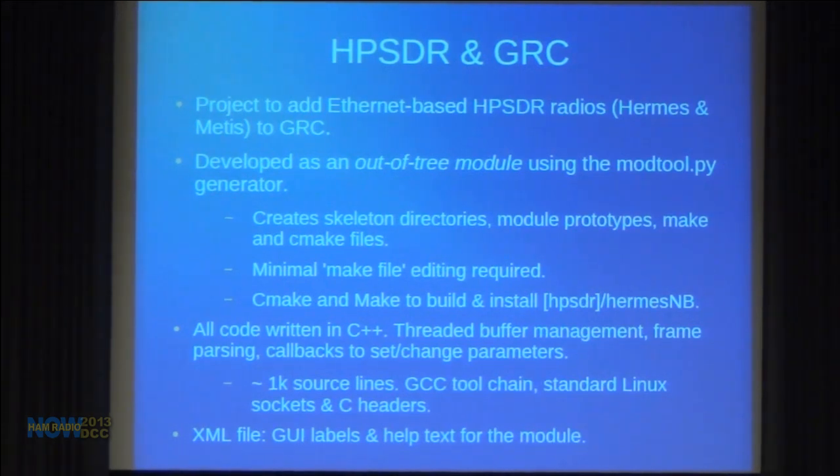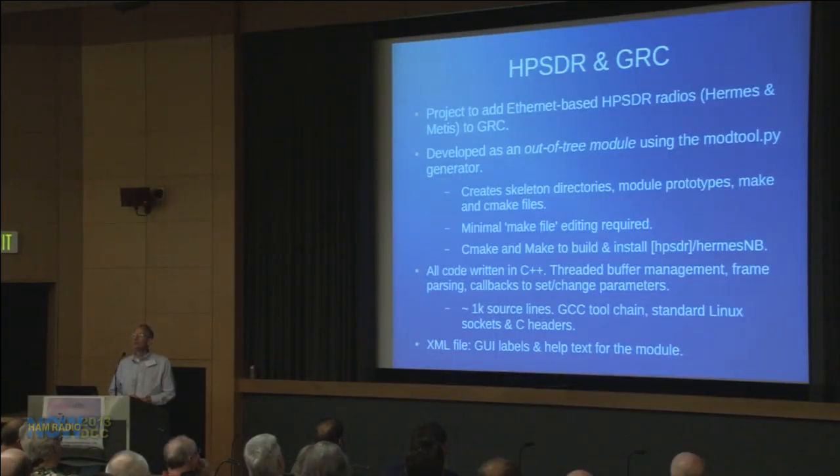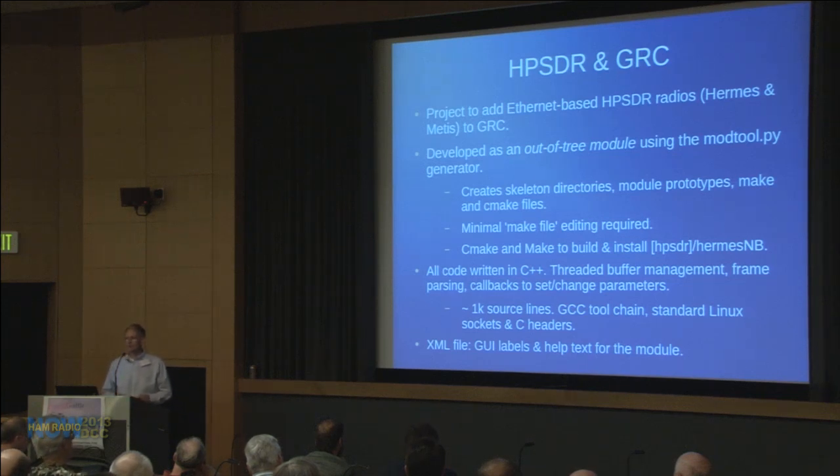This project started by figuring out how to get Hermes to talk to GRC. I went to Tom's seminar, opened up GRC, and my description of GNU Radio would be: largely undocumented. If you asked a question, the response was usually 'look at the source code,' and there's a lot of it. My best friend became Google. I found something called mod_tool.py, a Python script for creating out-of-tree modules in GNU Radio — modules that don't come bundled with the standard GNU Radio installation.